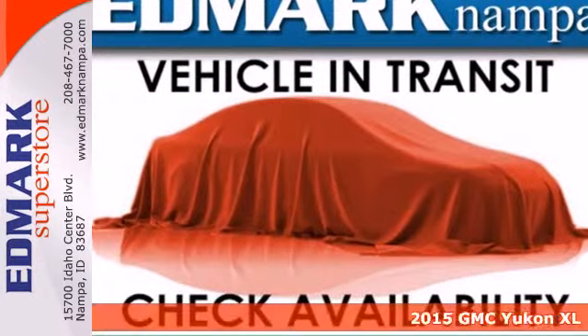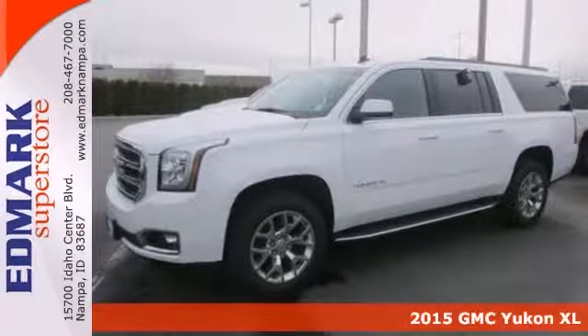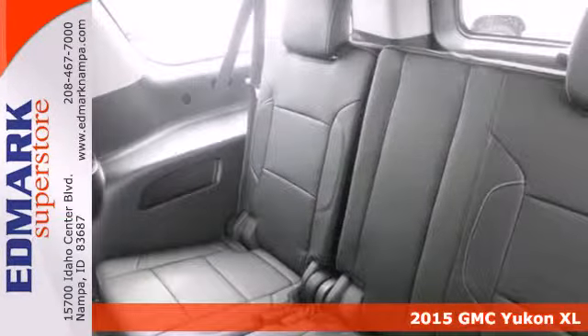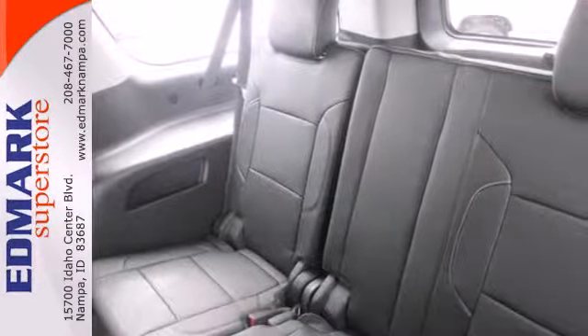Here's a 2015 GMC Yukon XL. If you need a roomy nine-passenger SUV with the workability of a pickup, you've hit the jackpot with this Yukon XL.